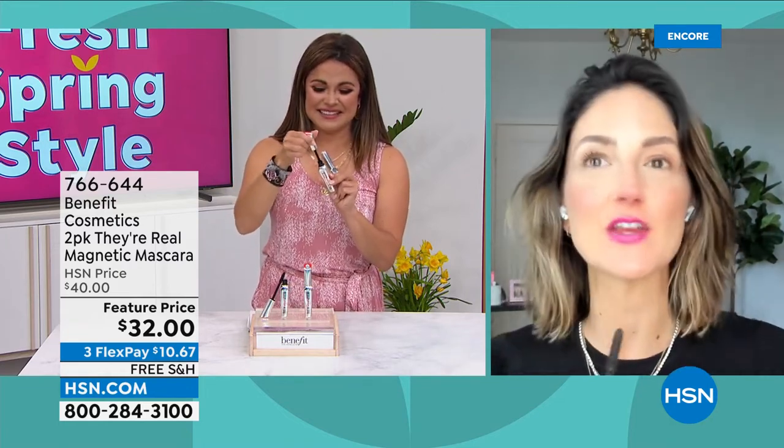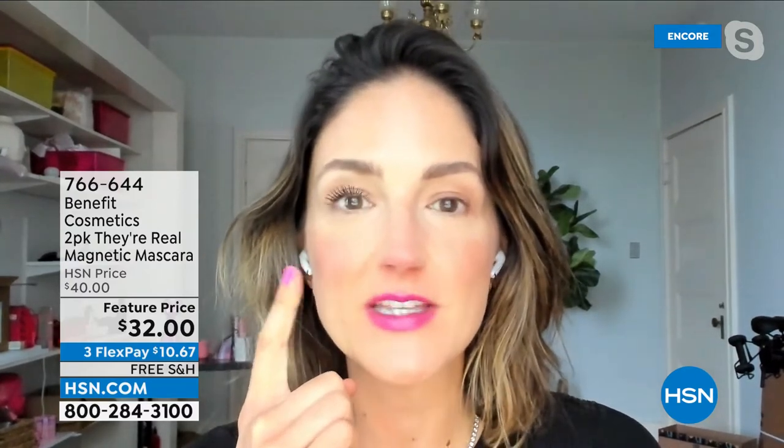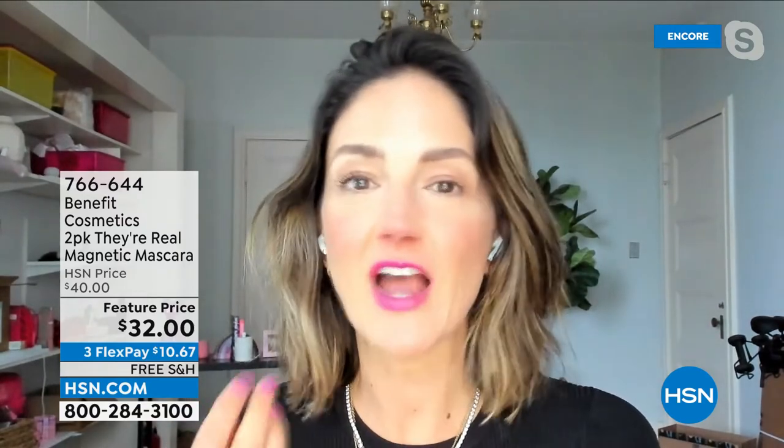I went ahead and put Their Real Magnet on one eye and you can see the difference instantaneously. My lashes are kind of fine, they definitely don't curl at all, they have no natural lift, no natural length. Look at the difference with one application of Their Real Magnet.